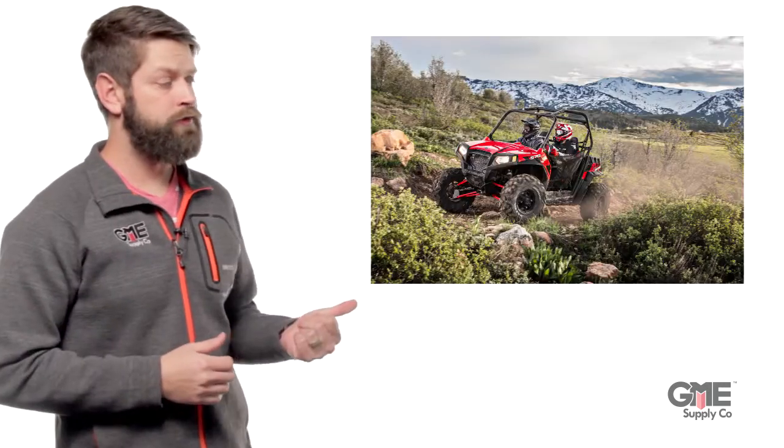Hey, Alex with GME Supply. You need to be at Nate Unite 2017 in Fort Worth in a few weeks. Why? Because you can win that.